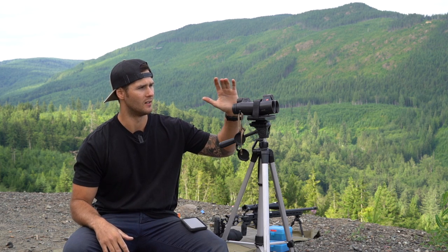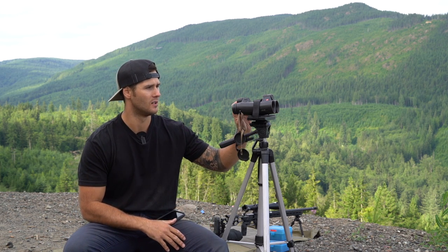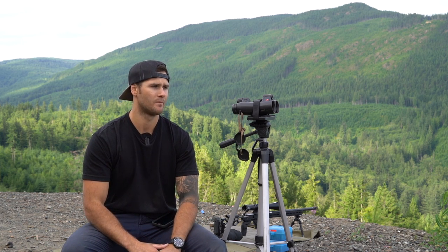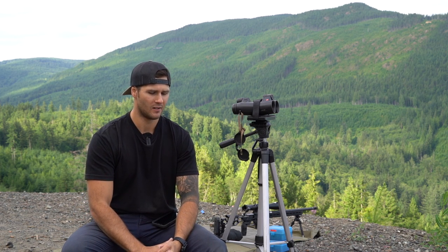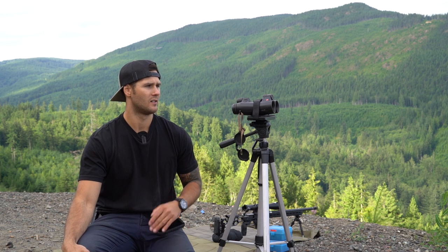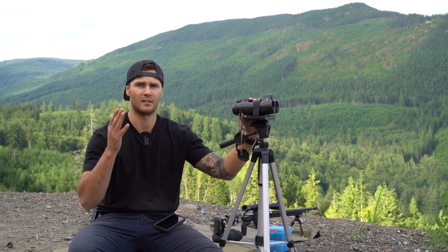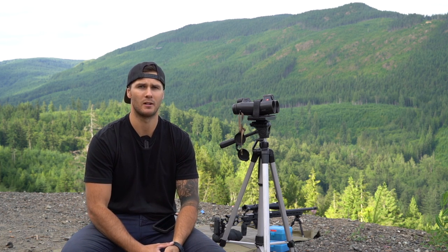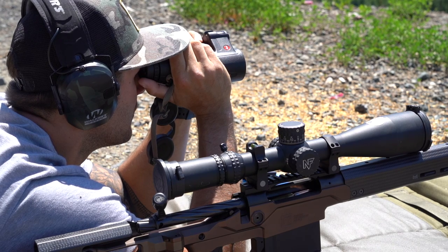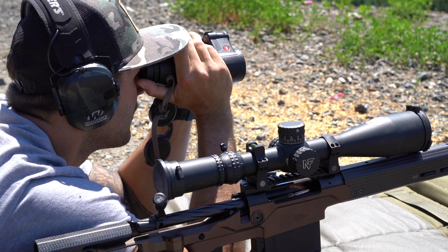I hope you enjoy this quick review of the Leica Geovid 3200. They're good. Comparing them to something like a cheaper Vortex Diamondback, the glass and field of view are exceptional. A couple of guys who use Zeiss rangefinder binoculars looked through these and said they were a little bit better than what they have — so take that for what it's worth. Thank you for your continued support. If you're new to the channel, please hit subscribe. I'll see you next time.